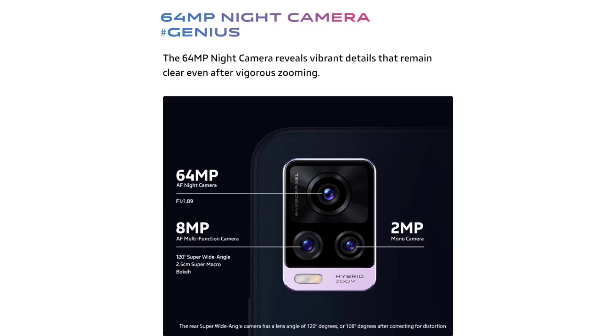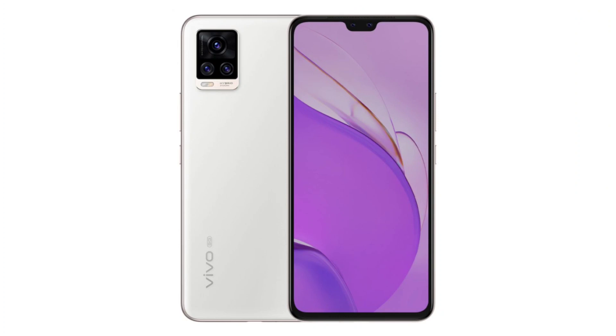The phone runs Android 11 OS. There are 3 cameras on the back: the main camera is 64MP, there is an 8MP ultra-wide sensor, and a 2MP portrait lens. On the front, there is a dual camera setup with a 44MP primary and 8MP ultra-wide sensor. It does not have an in-display fingerprint scanner, and features liquid-coating technology.